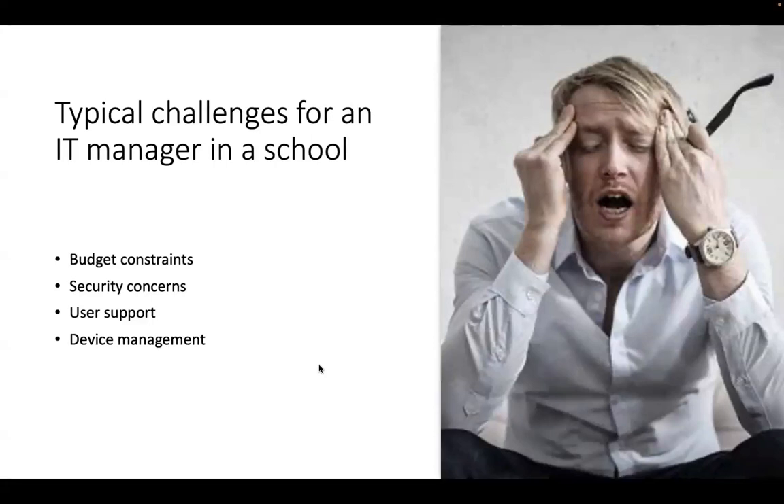Device management is going to be hard if you have a large variety of devices, which could include desktops, laptops, tablets, and mobile phones. That gives you challenges in provisioning and maintaining those devices, securing them, and updating the software — which itself can take up a huge amount of time. Ensuring compliance with software licensing agreements and managing updates across many different types of devices and systems can be complicated and time-consuming.